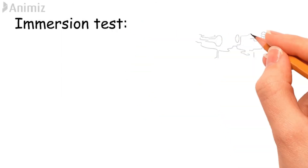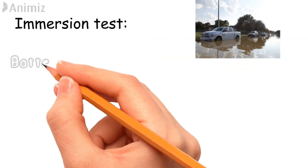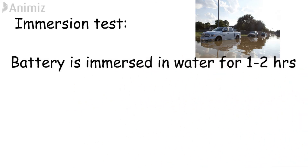Immersion test. When a battery is submerged or a vehicle is partially flooded, this situation must be accounted for. During this test, the battery is immersed fully in water for a period of at least 1 to 2 hours.